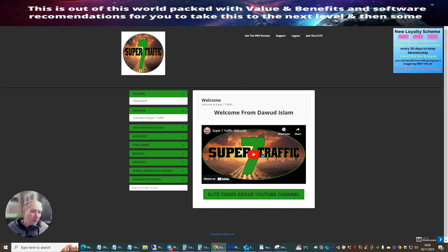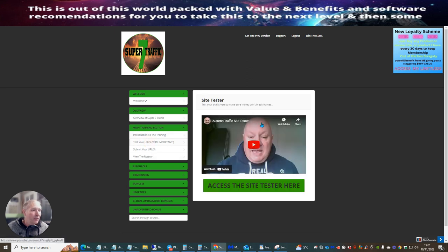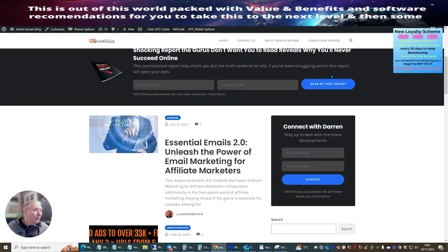We're going to go through this whole process. In the overview, Doward talks about what Super Seven Traffic is and how it works. Always make sure you sign up to the Elite Tigers Group YouTube channel because Doward gives lots of information there. The main training section has an introduction to the training - click on it and it shows you exactly how Super Seven works. There's also a URL tester - click 'Access the Site Tester' and it opens up where you can check that your affiliate link is going to work.